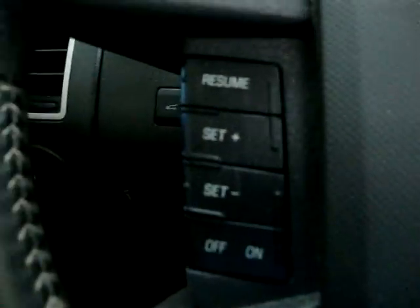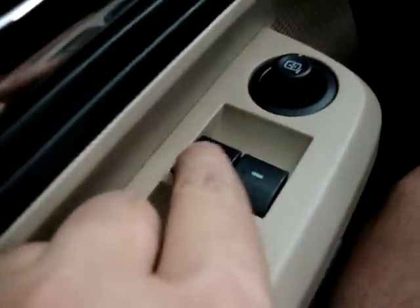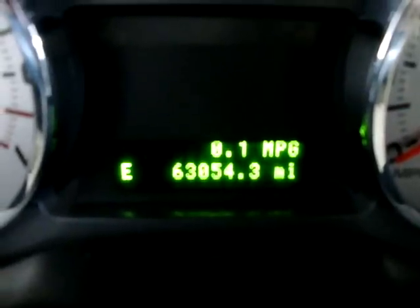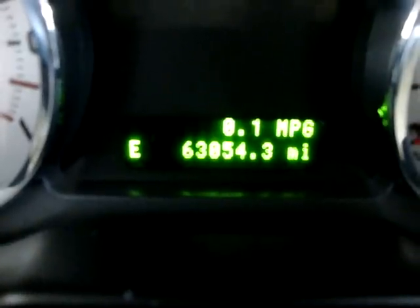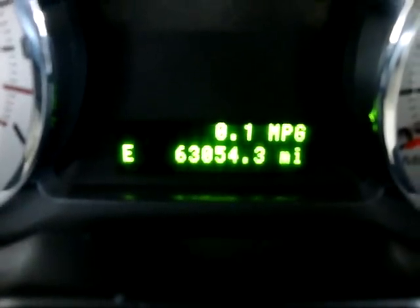Cruise control is on this side. Of course we've got power windows — the driver's window is automatic, meaning one touch; you don't have to hold the switch for the window to go down. The car has 63,054 miles — it just turned 63 — and as you can see above it tells you miles per gallon; of course we are not moving now so it's not registering much there. To the left you see the E — that's the compass that lets you know we are heading in the east direction.